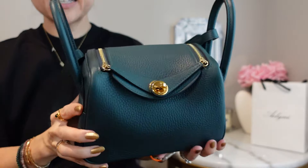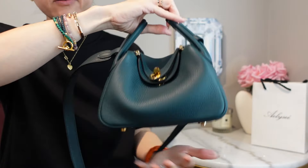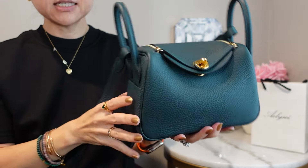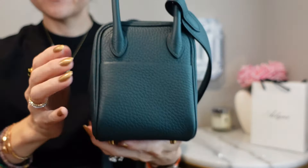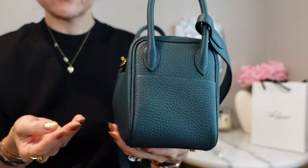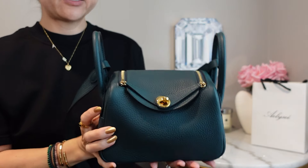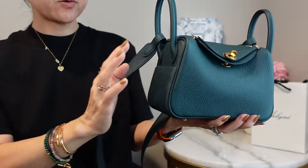There are two rolled handles and you could in theory hold it that way, but the SA I worked with said they don't really do that for the minis. I do love the fact that there's a pocket on each side. Honestly I was never really a Mini Lindy lover, but I totally get it — though I'm super biased because this is in my absolute favorite color, so it literally had to be in my favorite color for me to really appreciate it.